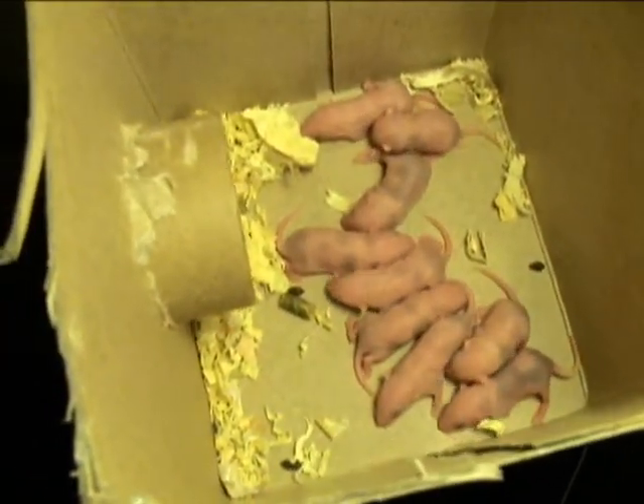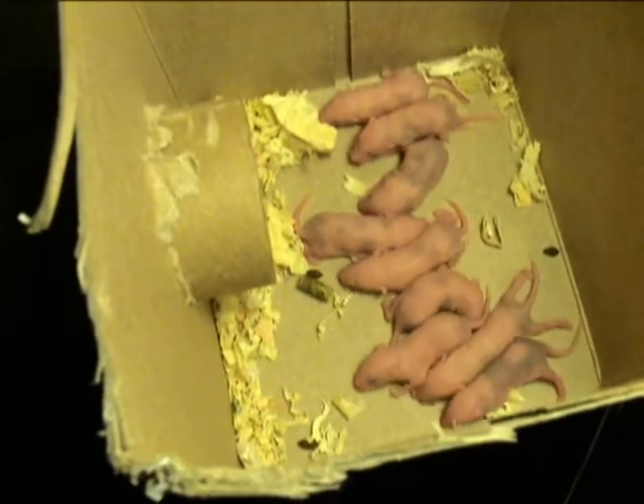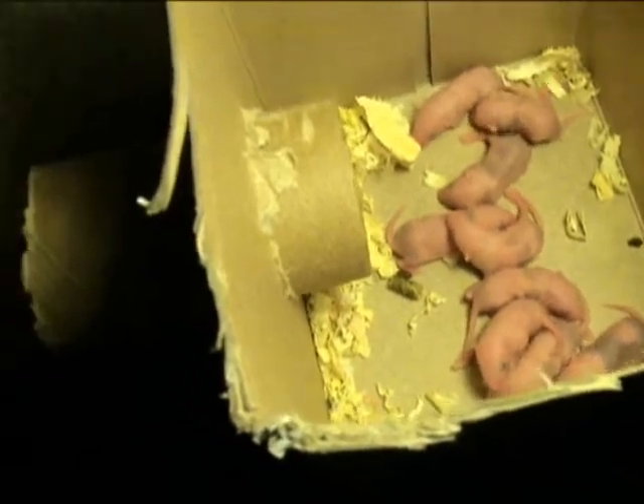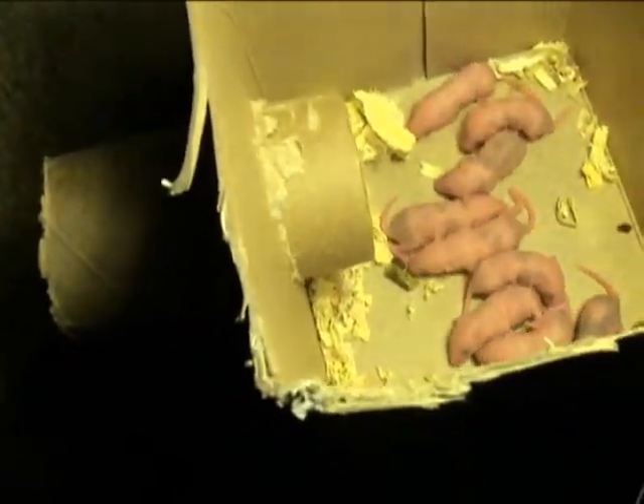Here they all are in a row — kind of cute. We're going to put it back in there and let mommy feed them again because they like to eat.